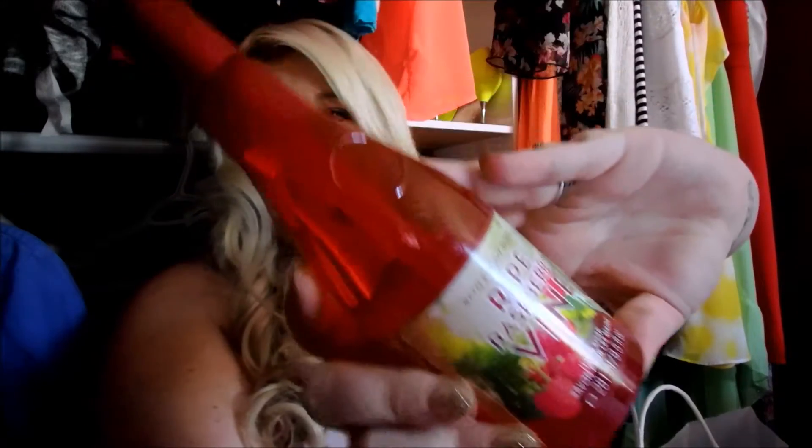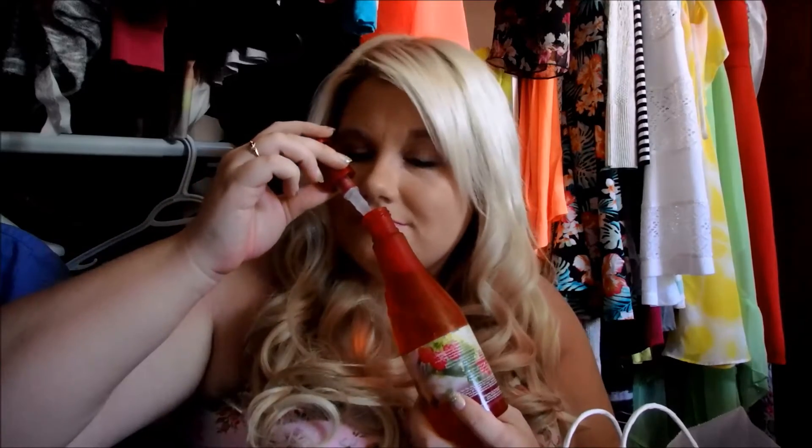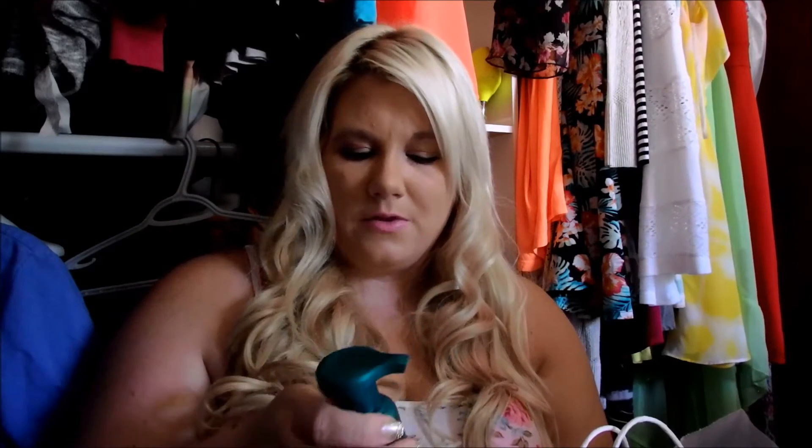The first one is Raspberry Wine. It's in a new bottle and this is what the front of it looks like. It smells like wine but it does have a really nice refreshing soap smell to it. Next one is California Citrus — this one is one of the foaming hand soaps and it basically smells like your typical kitchen lemon, but it just has a fresher, more lemony smell.